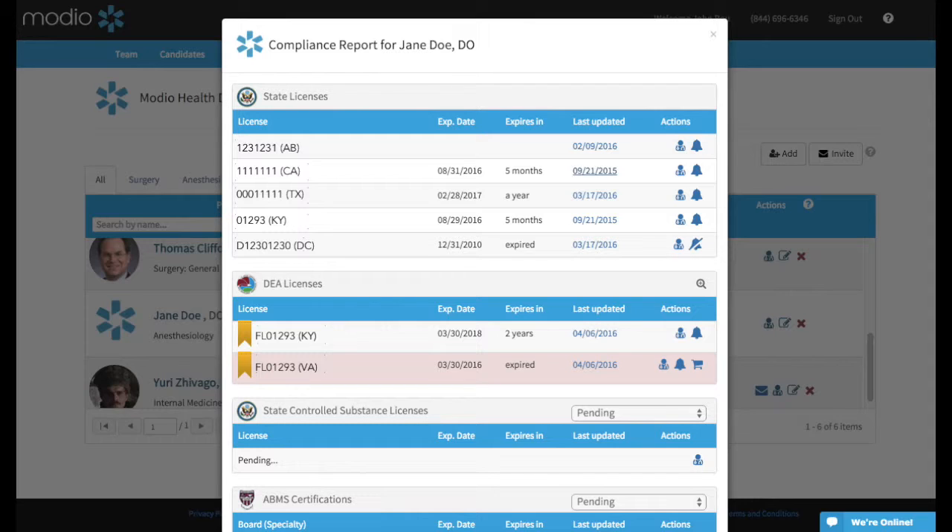Yellow highlighting means that a credential will expire in 60 days or less, while red means that the credential has already expired.